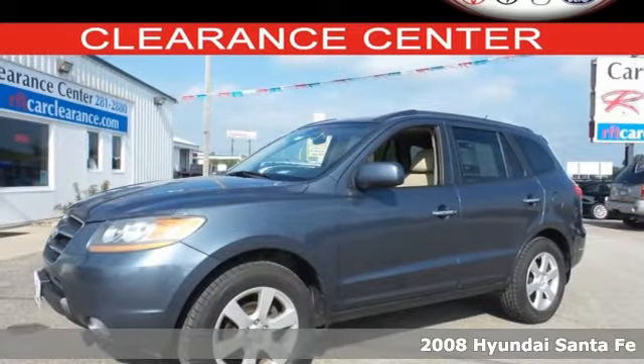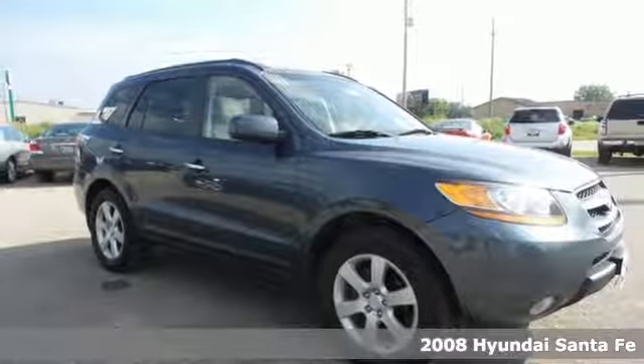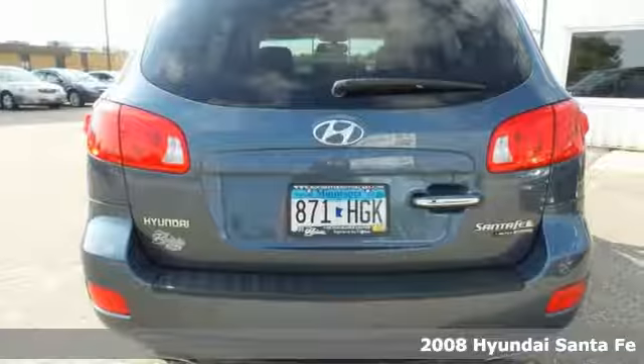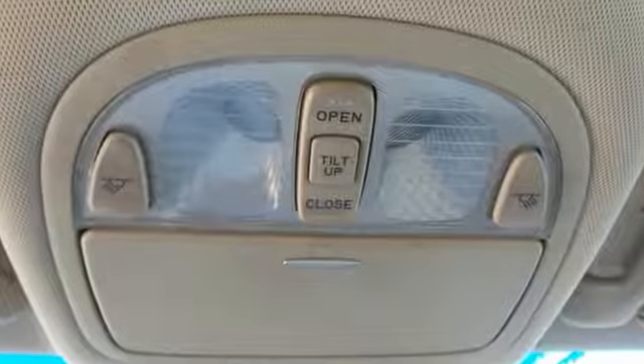Here's a 2008 Hyundai Santa Fe. It comes standard with satellite radio, tilt and telescopic steering wheel, a reclining rear seat, multi-function remote, heated exterior mirrors, and air conditioning.